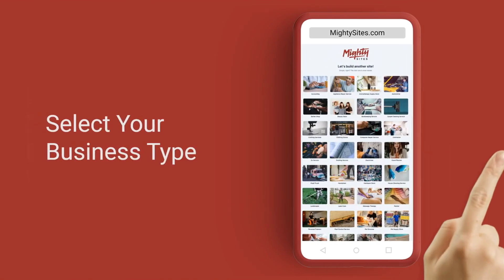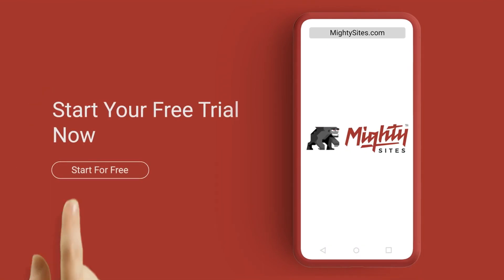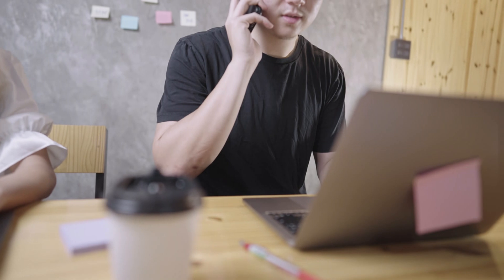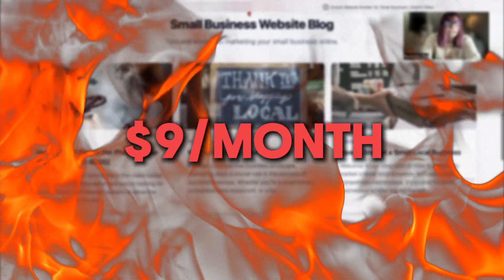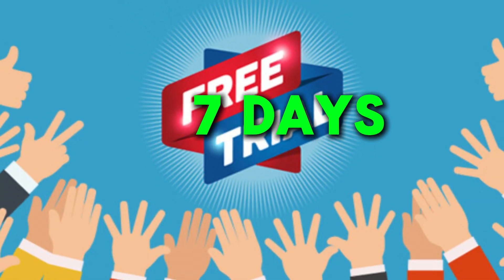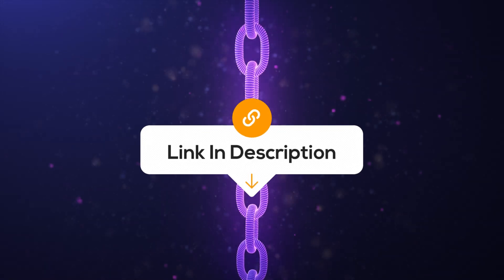If you haven't heard of Mighty Sites before, welcome to our YouTube channel. We've built the platform to remove all the barriers for small businesses and solopreneurs, so they can have a professional, effective, and easy-to-update website for only nine dollars a month. There is a free trial available for seven days and you don't even have to put your credit card details in, so make sure you click on the link below this video to start that free trial.